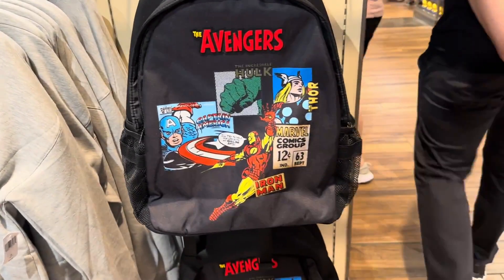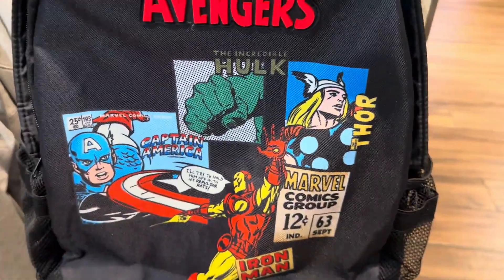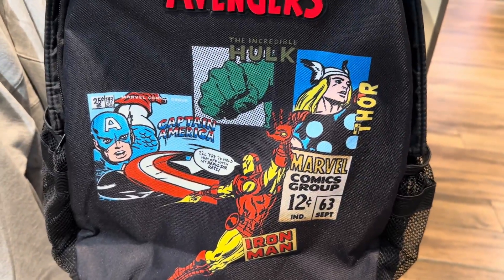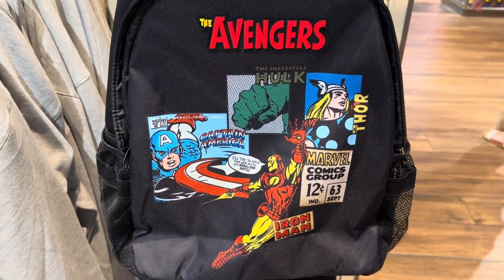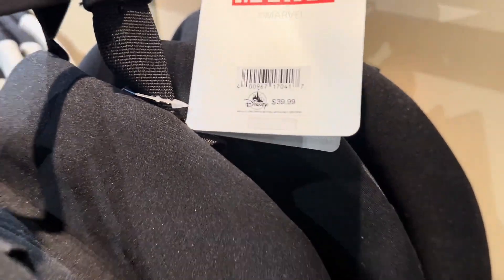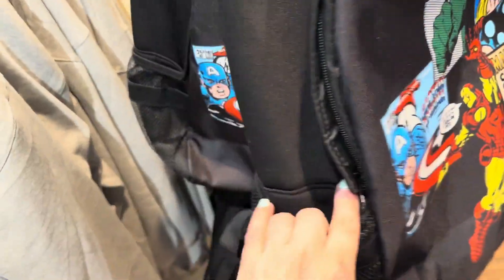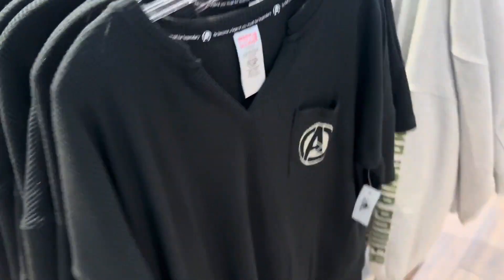Then there is a backpack. The top of this has like that neoprene feel to it, almost like scuba gear, and then you have nylon on the front. Again, it looks like it's focusing on those main characters — kind of vintage old school characters. I love the artwork for this, and this is only $39.99. This would be wonderful for a school backpack for an elementary kid, or a park bag if you're not carrying that much. It is bigger than a mini Loungefly though.